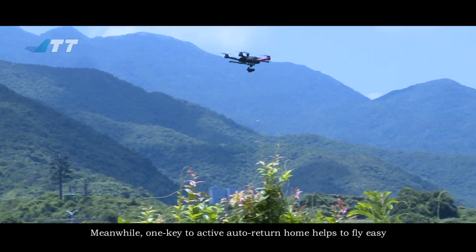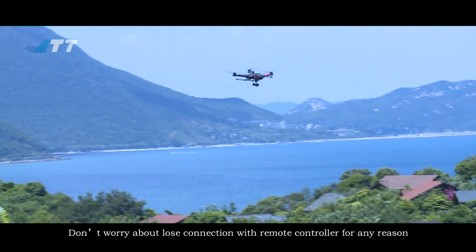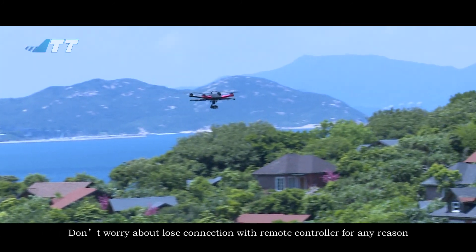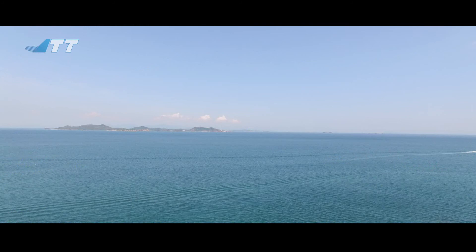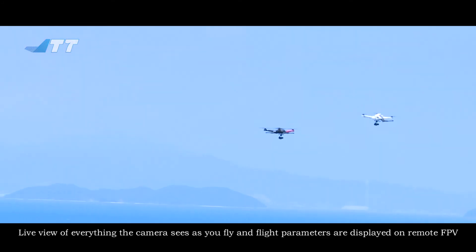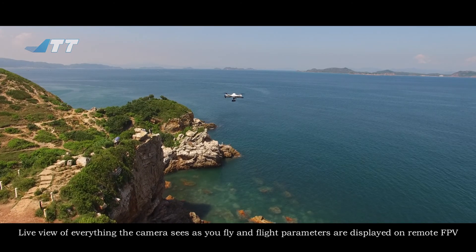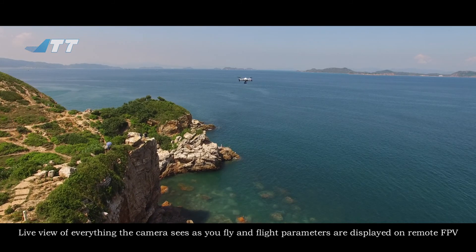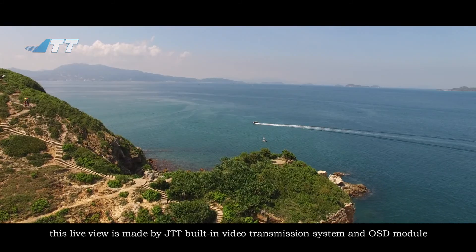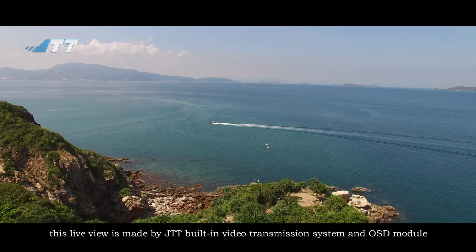Meanwhile, one key to activate auto return home helps make flying easy. Don't worry about losing connection with the remote controller for any reason. Live view of everything the camera sees as you fly, along with flight parameters, are displayed on the remote FPV — made possible by JTT's built-in video transmission system and OSD module.